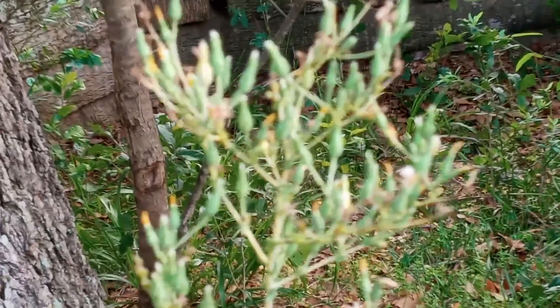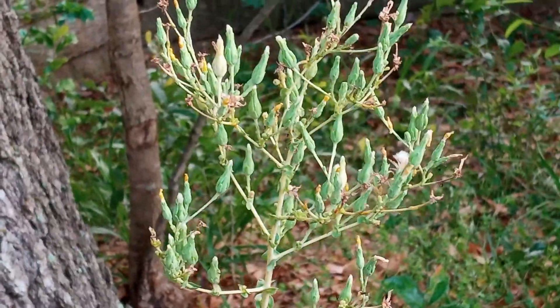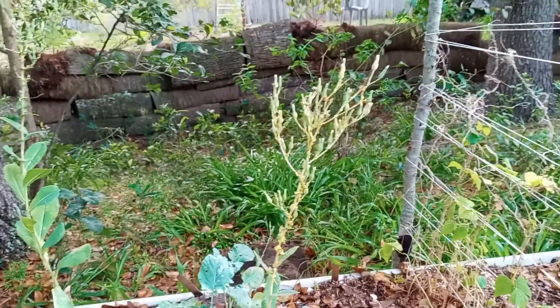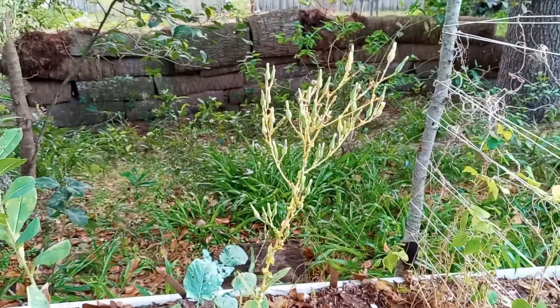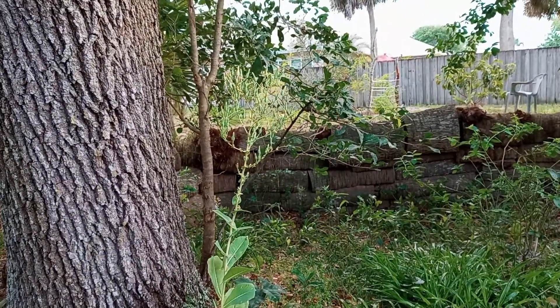Look at this one over here — we're talking thousands and thousands of seeds. So don't worry about your romaine when it bolts, because you're going to get a ton of seeds if you just let them continue doing what they do.